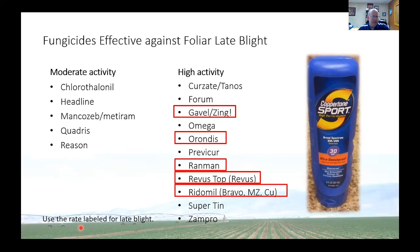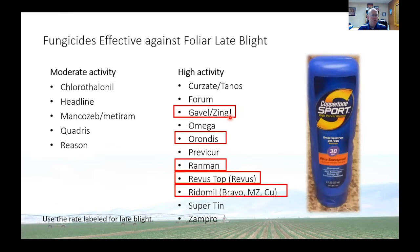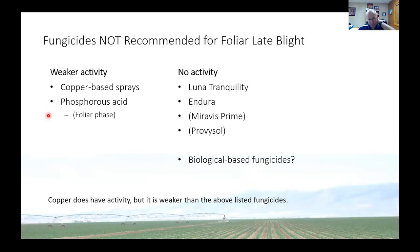I want to put up a slide here to emphasize that a lot of these fungicides — like Luna Tranquility, Endura, Miravis, and Provisol — are the best fungicides for managing early blight and brown spot. These four, I would say, are the most effective. A lot of times people say, 'I've got a fungicide program in place,' and these top three also manage white mold. But they don't have any activity against late blight. That's why we recommend if you're going to use those, you mix them with something like chlorothalonil or Mancozeb — a broad-based protectant fungicide.